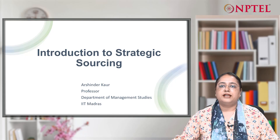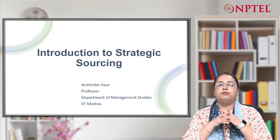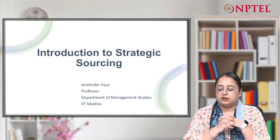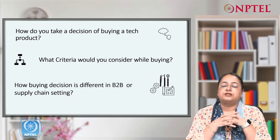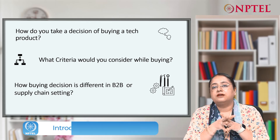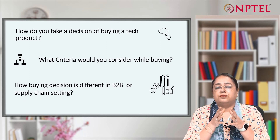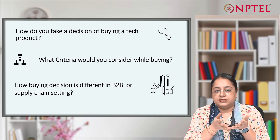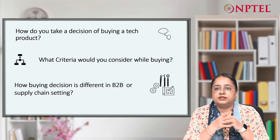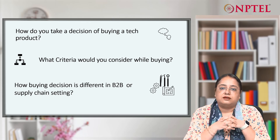Hello, everyone. Welcome to the course on introduction to strategic sourcing. Before we start the introduction, I would like to pose a few questions to the audience. When we have to make a decision of buying a product, maybe a tech product, we generally consider so many criteria: the price, the quality, the delivery, the durability — so many criteria have to be considered to select the product.